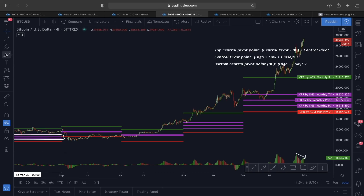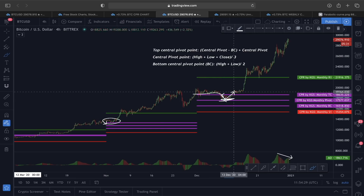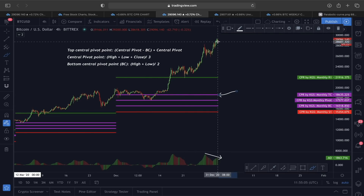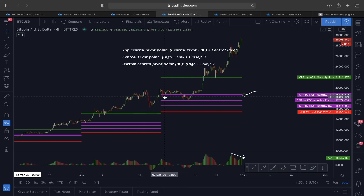Every time you can see price came to the top CPR before continuing upward. Here also, price had support at the top CPR — it went even lower to the central CPR, and then we found support, and since then the price has been going completely parabolic. Now what we are going to do is find out the monthly CPR for tomorrow. If we can identify where the monthly CPR top line is going to be, there is a possibility of price pulling back at the CPR line before continuing further upward, because the price tends to get gravitated towards at least the top CPR line before continuing in an upward direction.